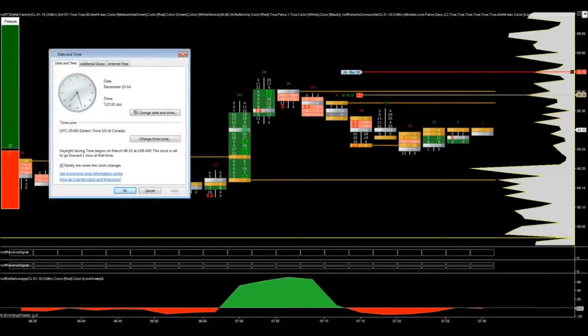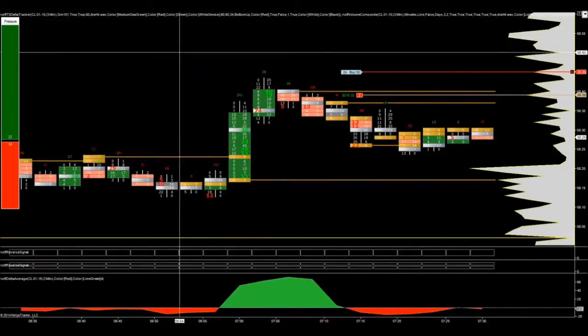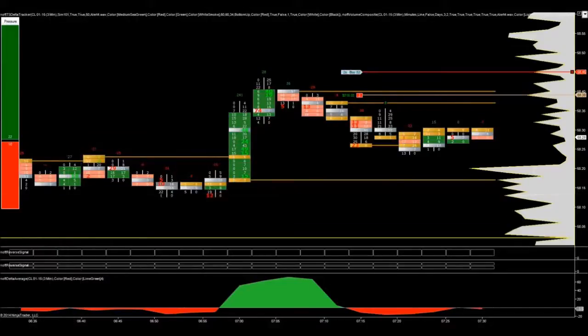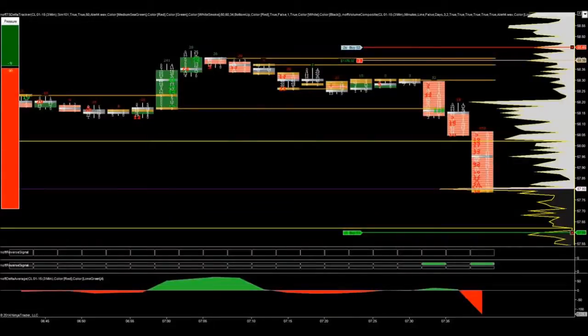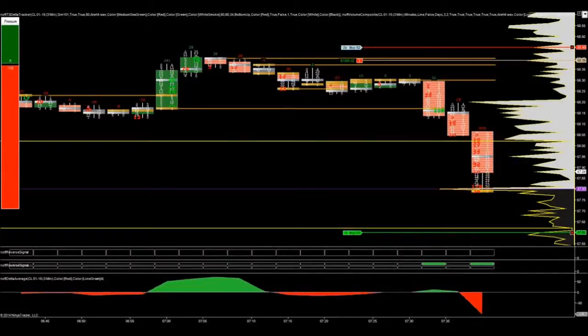It was a short trade at $58.39, and you can see it was before the US opened, around 7:30. What I had seen is if you look on this chart, there were two big up green bars with aggressive buying, and then those aggressive buyers basically disappeared and I saw aggressive selling start to come into the market. So I took the short trade and within very short order the market broke down, as you can see here.